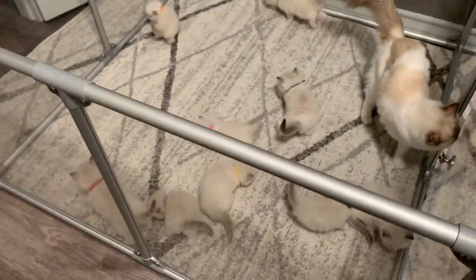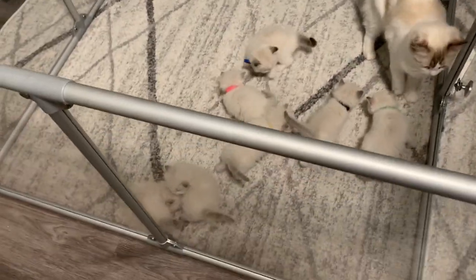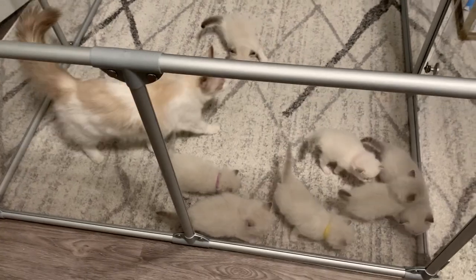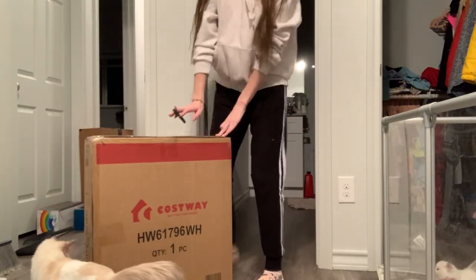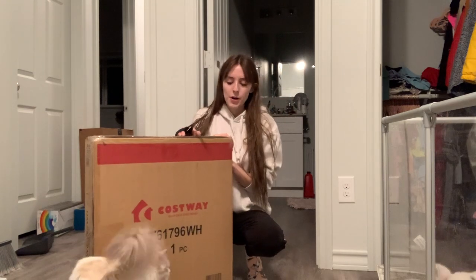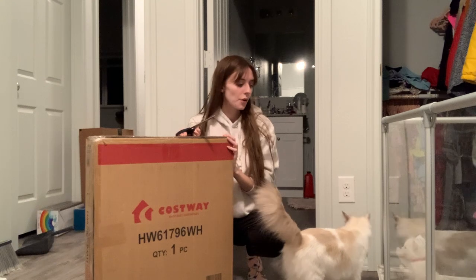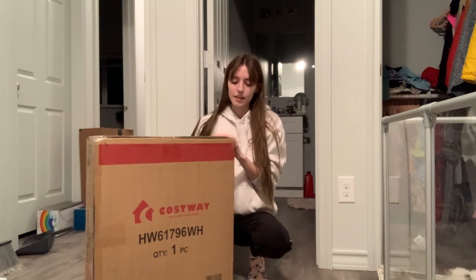I just put all the babies back in here. I always have to count because I always want to make sure there's nine — and yes, there are nine babies in here. But they were running all over my room so I had to put them back. Now I'm opening the next item: this is a white box that's going to hold their litter box so they don't fling litter everywhere. I'm going to put this together.